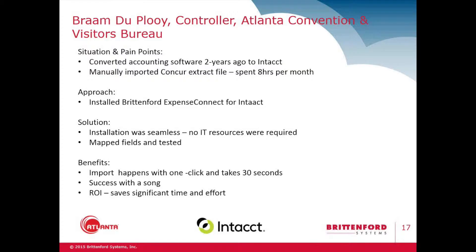I decided, well, let's just import it all manually — it shouldn't be that difficult. Well, actually it was very difficult and very time consuming. What we had was an extract file; we downloaded it, configured the file in the format of Intacct, and then imported it. As a small business we do approximately 1,200 expense reports per month, and to configure the file it took about 8 to 12 hours a month.